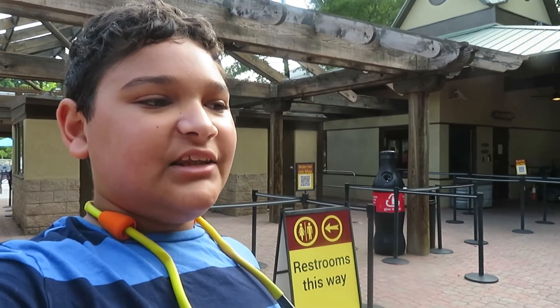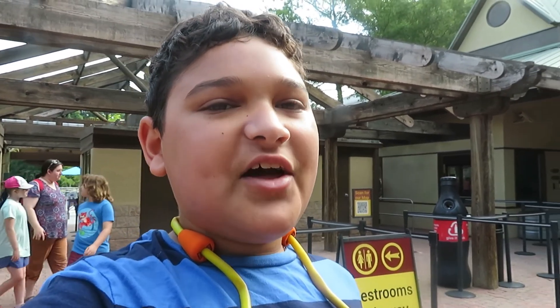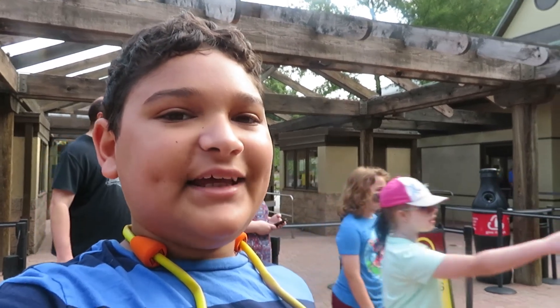Hey everyone, I'm Zachary from Zachary Zoo Adventures, and I just did 22 zoos. Today I'm at my 22nd zoo here — I'm in Zoo Atlanta, in Atlanta, Georgia. I've been here before; I used to come here all the time because I'm originally from Atlanta. They've built a new African exhibit, and now I'm going to come through it for the first time — I think it opened in 2019, two years ago. So I'm going to show you all the animals here at Zoo Atlanta.